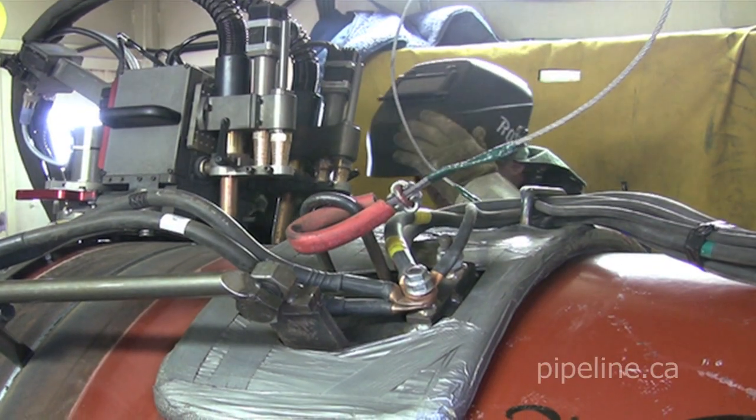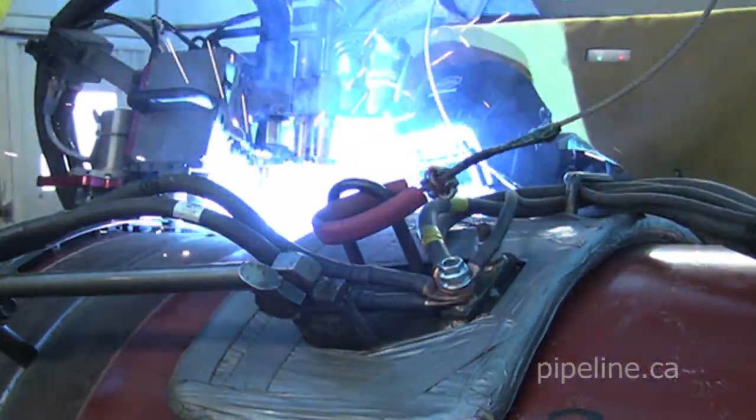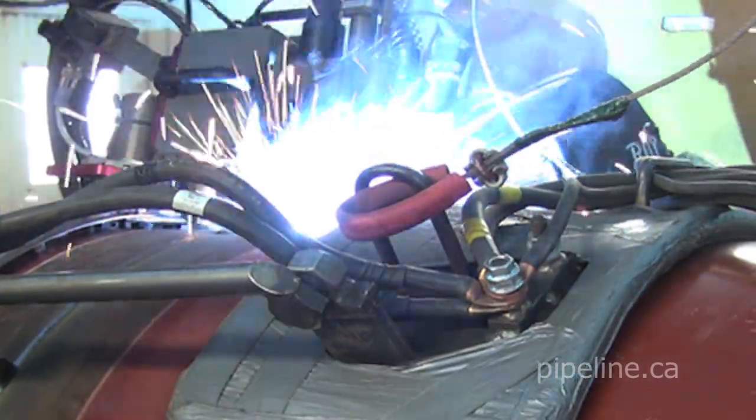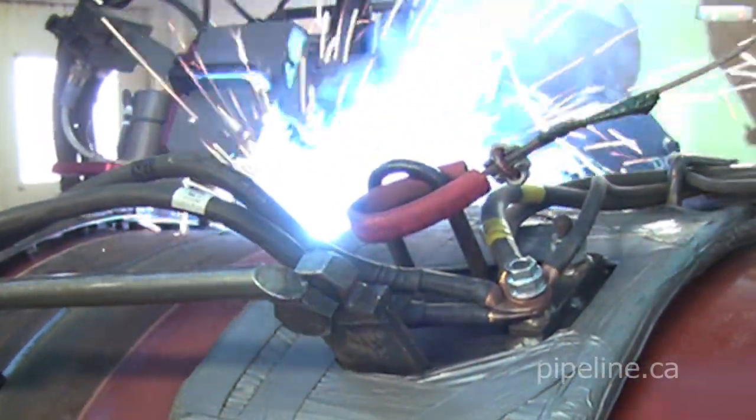Skilled pipeline journeymen and welders are used for both hand and automatic welding. Automatic welding technology has revolutionized large diameter pipeline construction.